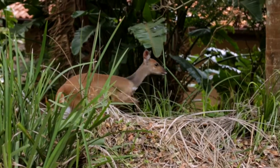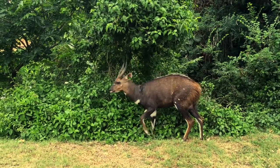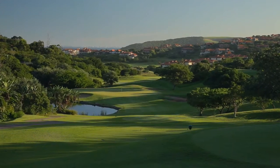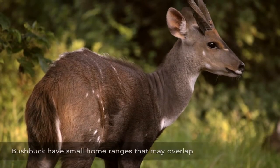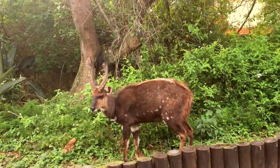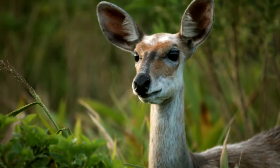We have to have permits, so a game capture team comes in with their own vet. Because the bushbuck are so tame, we're able to get family groups, and that family unit gets taken away together. Bushbuck tend to be quite loose in their territories — when they're not breeding and a male isn't trying to protect females, you see males interacting with each other. They're wonderful animals to have around.